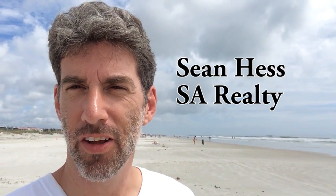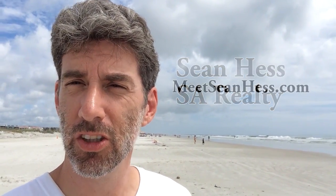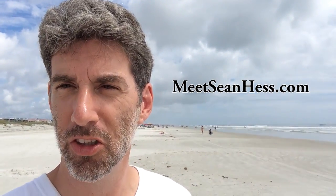Hey, this is Sean Hess. I'm broker at SA Realty and we took this really short walk to the beach from 320 San Nicolas — why don't you join us?